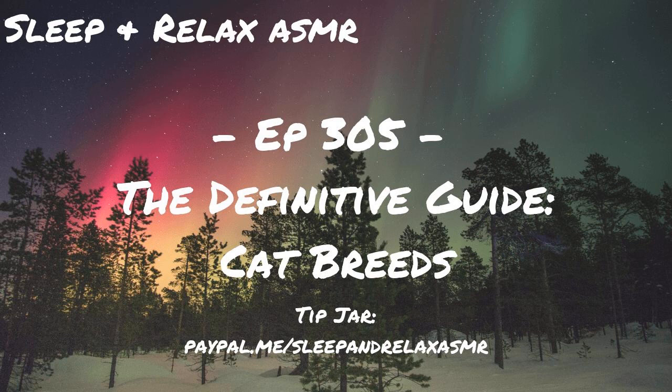Next we have an Australian Mist, obviously from Australia. It is a crossbreed between an Abyssinian and Burmese cat, and the pattern is always spotted or tabby. It looks like the Abyssinian cat and the Burmese, although the Abyssinian cat originates from Ethiopia, so I'm wondering how they ended up in Australia — these Australian Mists.